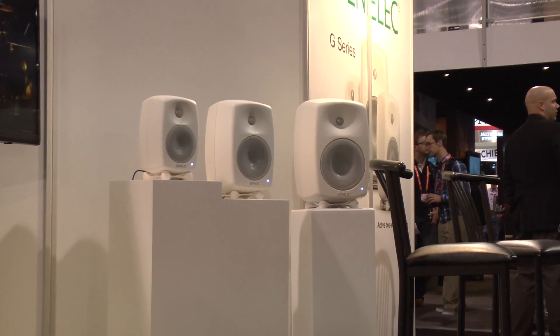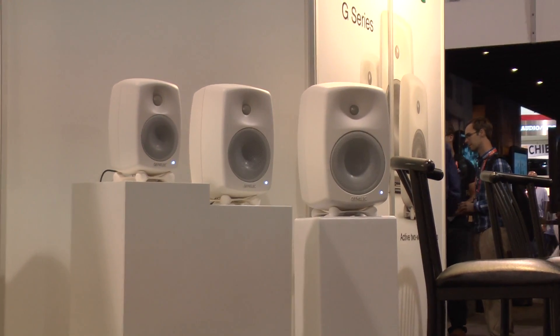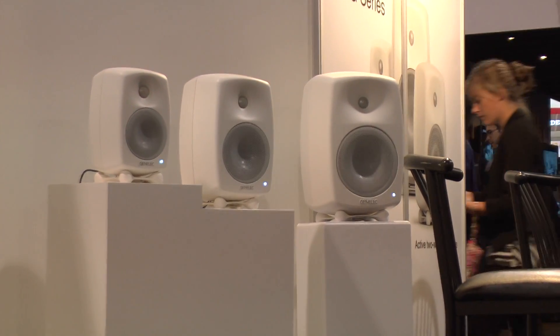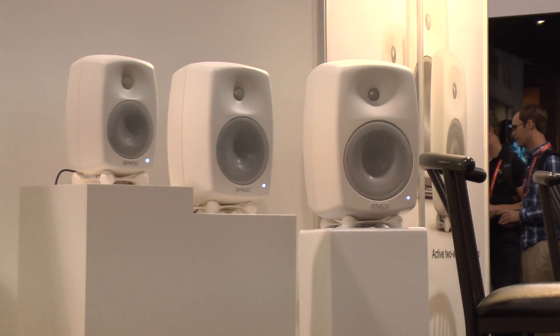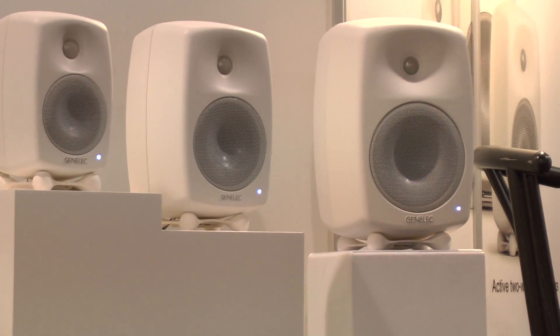Pricing-wise, the G1 starts off at $395.00 — and that is not a pair, that's individually. The G2 at $695.00, G3 at $995.00, and the G4 at $1,595.00.